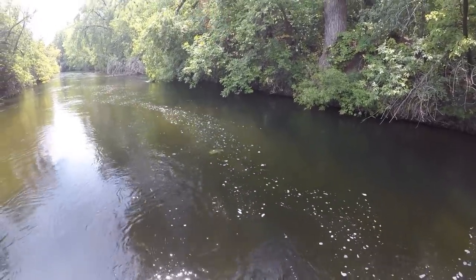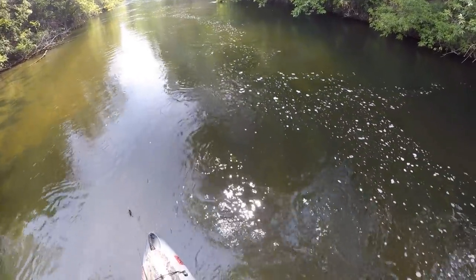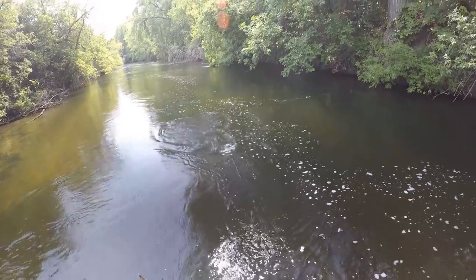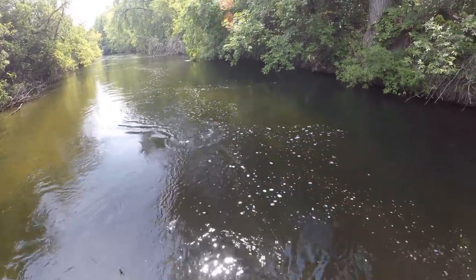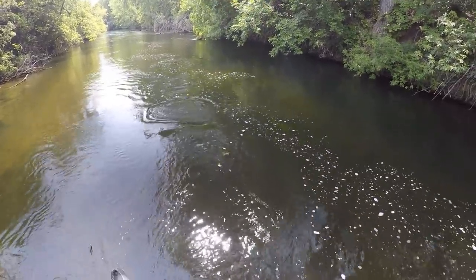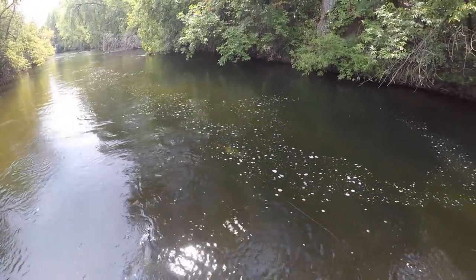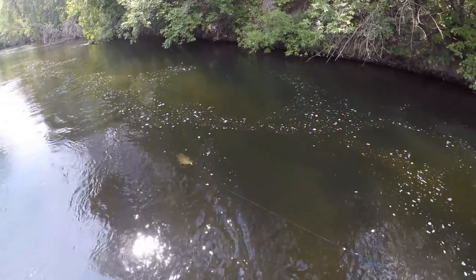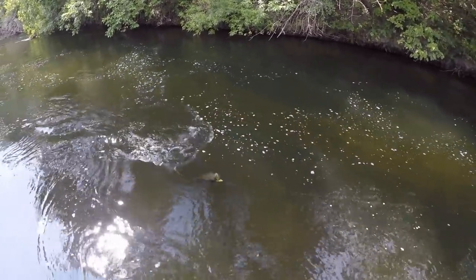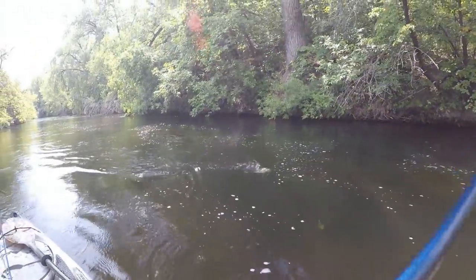Wow, that one is a pig. You stay on, don't you jump. Trying to keep my rod low in the water. That one is a giant. Come here you. I need to sit down so I can get my net.